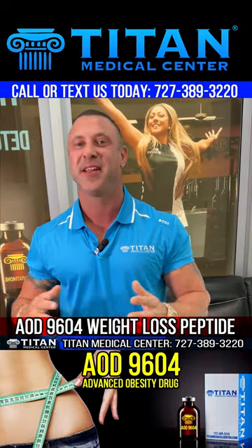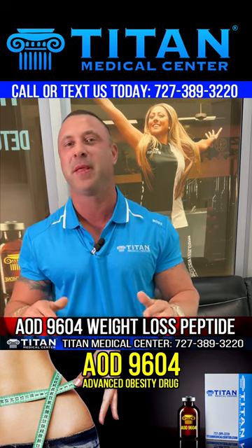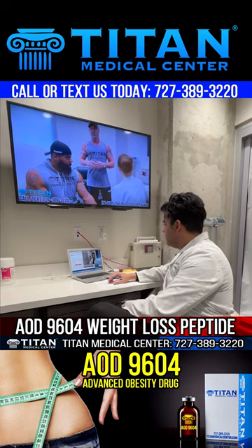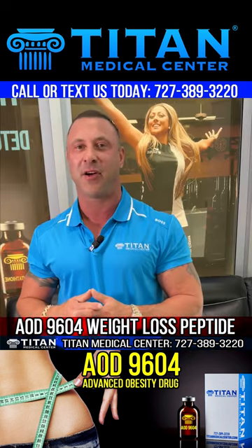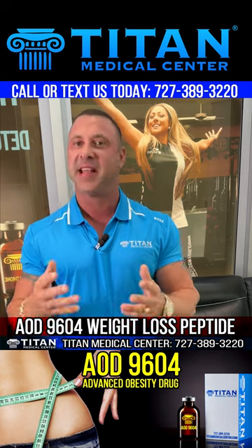Peptide therapy is truly amazing and can help so many people in so many different ways. Here at Titan Medical Center, we have a lot of different weight loss options, and we have a couple of different peptide weight loss options that get our patients amazing results. But today I want to talk to you about AOD 9604.